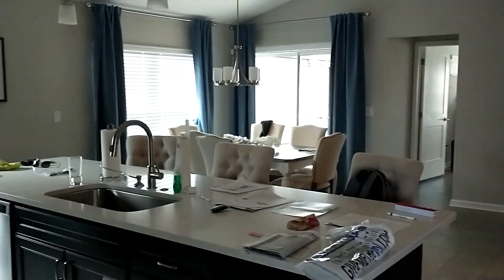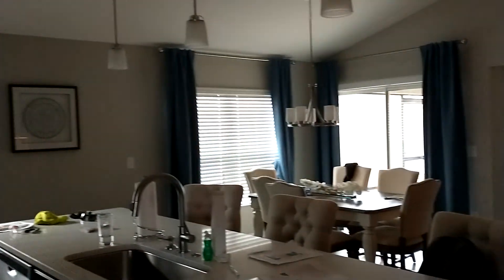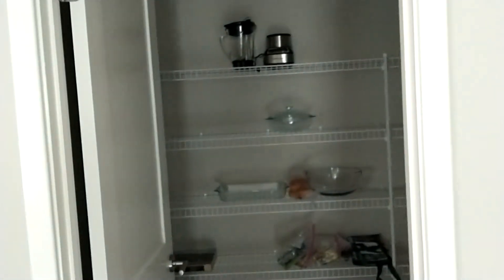That's the front drawer. Kitchen, dining room. Pantry over there. There's a walk-in pantry. Let's go this way.